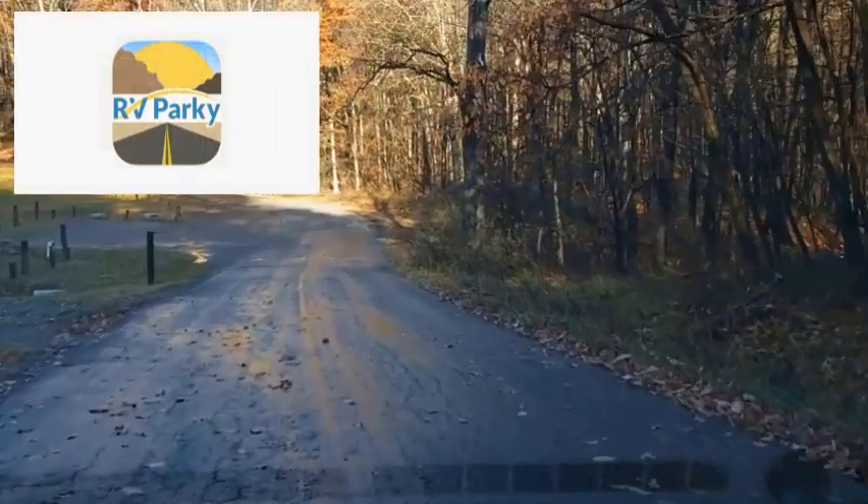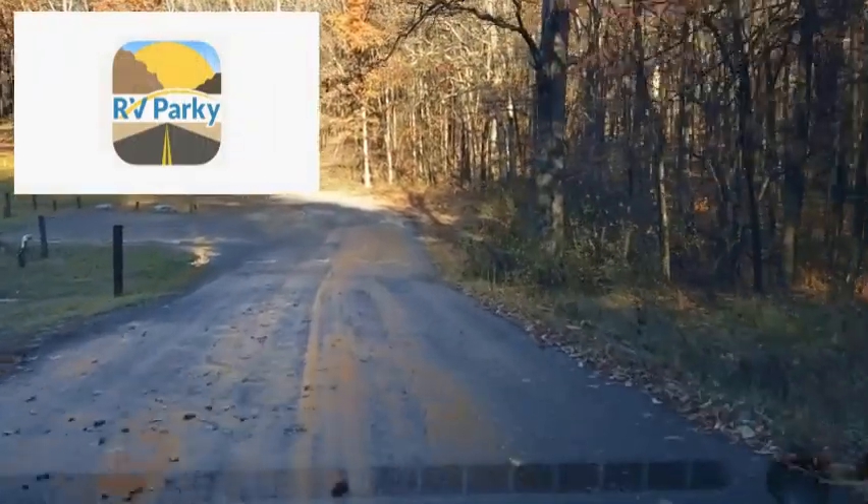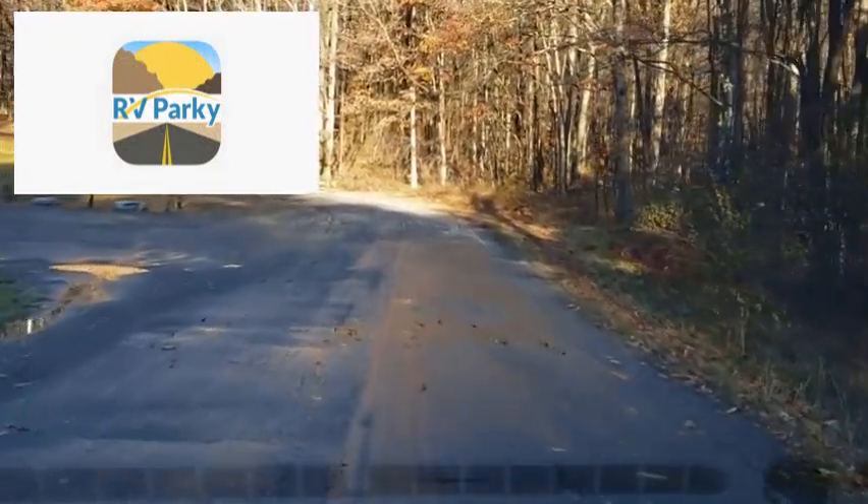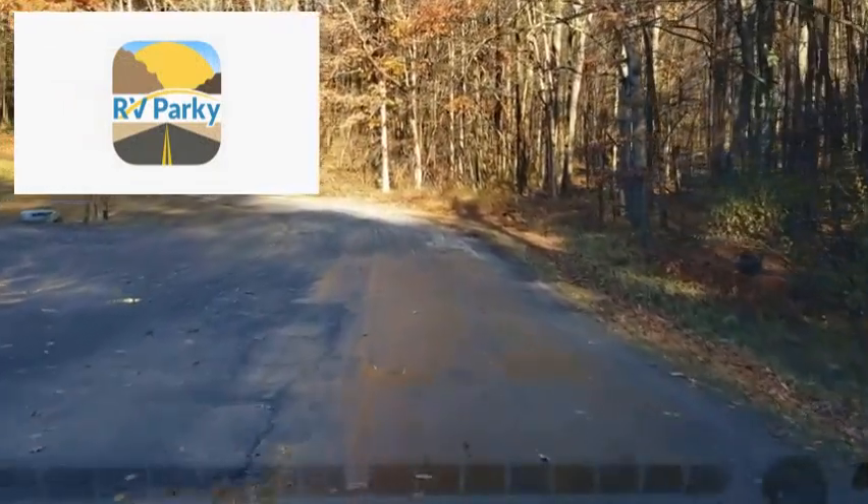I wanted to tell you guys about this great app too — RV Parky. What a wonderful app to find campgrounds all over this great country of ours, and it's absolutely free. Check your Play Store.